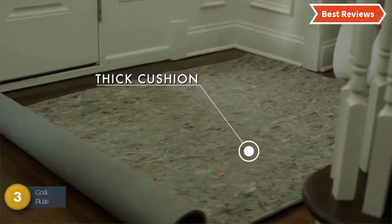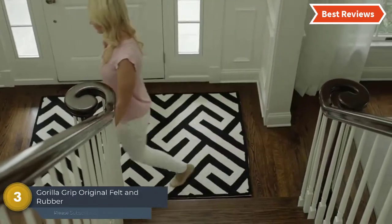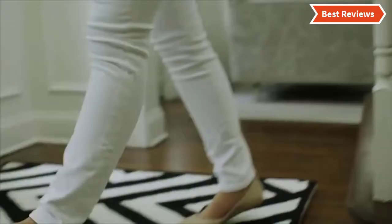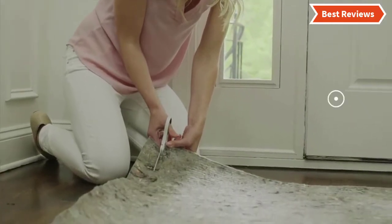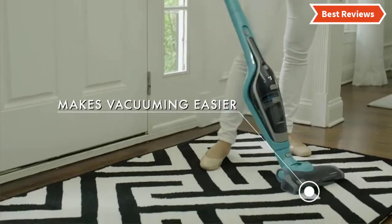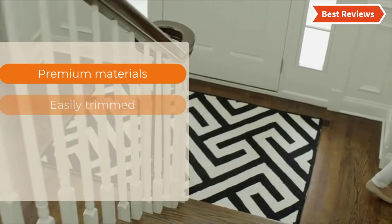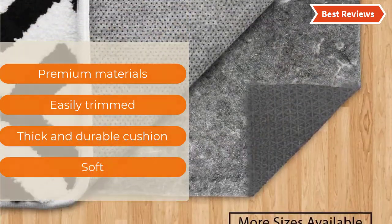Item number 3 is the Gorilla Grip Original Felt and Rubber Underside Gripper. The rubber underside of this rug pad keeps everything in place on the floor. It has been constructed of premium materials that ensure durability and strength. With its powerful gripping technology, the rugs will be secured. It prevents slips and falls. You can customize this rug pad to any shape and size. The most important features are: premium materials, easily trimmed, thick and durable cushion, and soft.